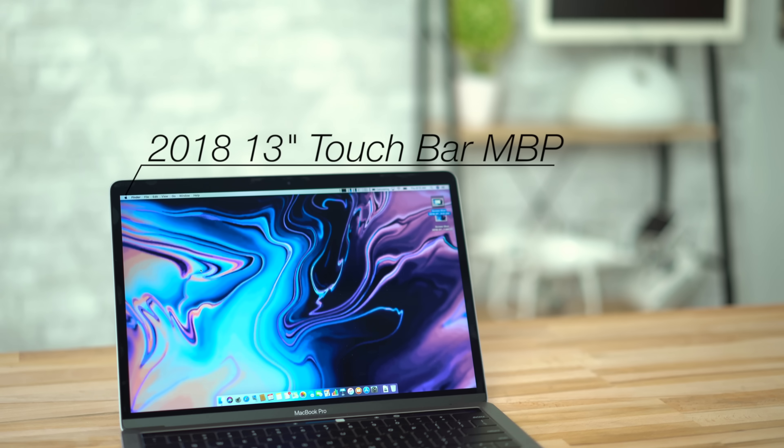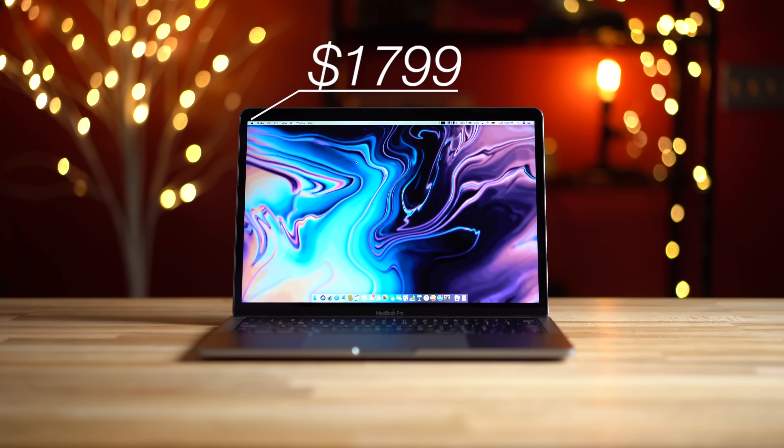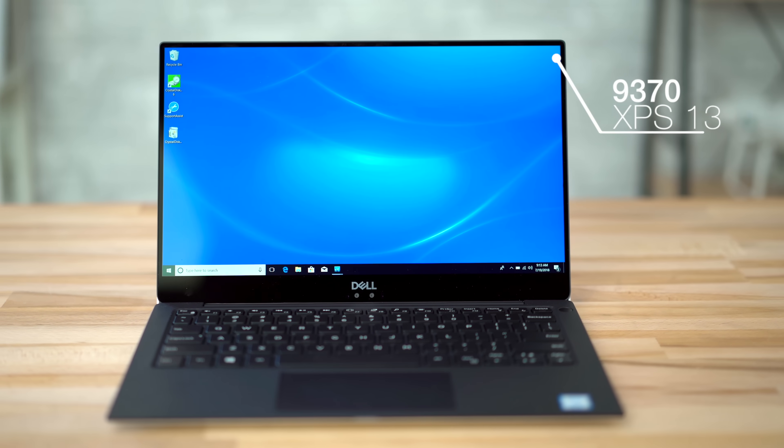Apple has just released the newly updated 2018 MacBook Pros, and the new 13-inch touch bar model got some pretty substantial improvements, all for the same exact price. The Dell XPS 13, on the other hand, is our all-time favorite Windows laptop, so let's compare the two to help you decide which one is right for you.